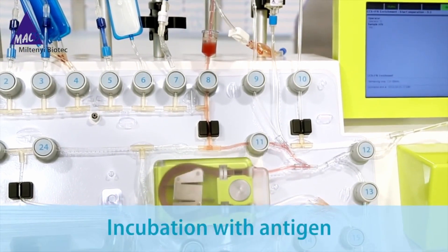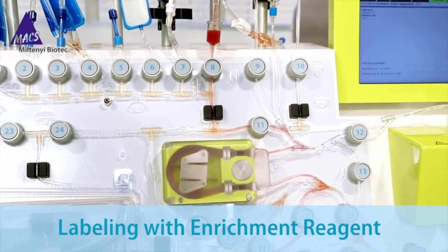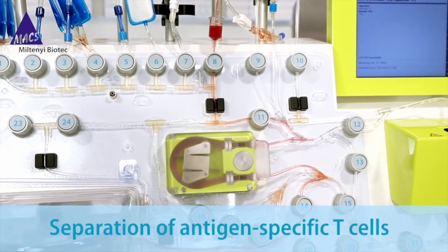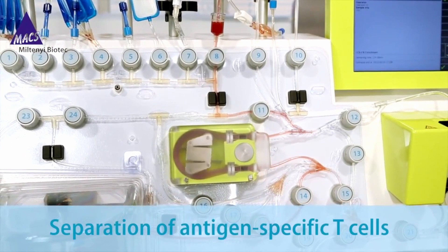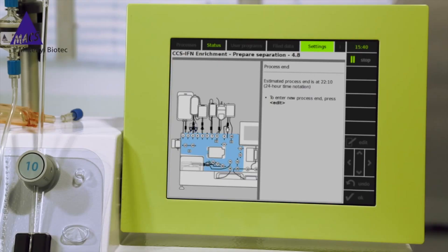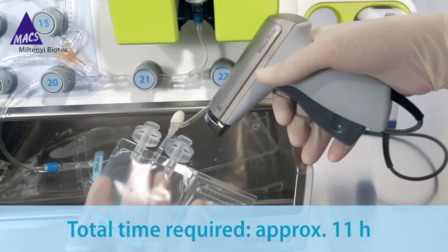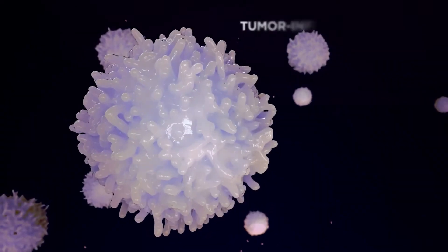As scientists harness this new powerful treatment option, ACT is presently performed in two ways. The first is to take a sample of the patient's tumor and isolate those T-cells that recognize the tumor as a foreign invading threat, known as tumor infiltrating lymphocytes, or TILs.